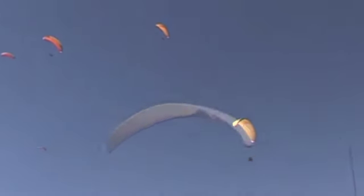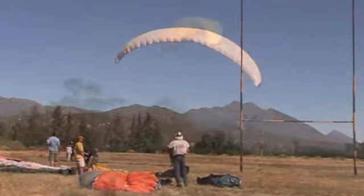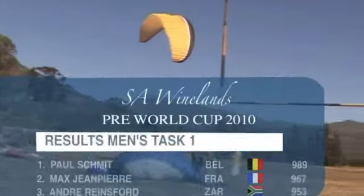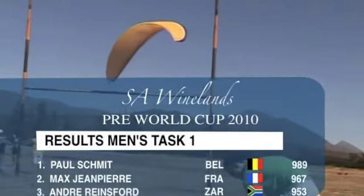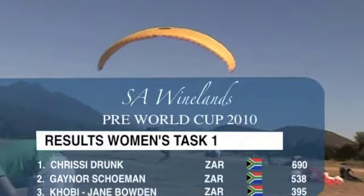The awesome flying conditions saw 70 out of the 115 starters reach goal. After an elapsed time of 1 hour 32 minutes, first in goal at the finish was Paul Schmidt from Belgium, and winning the ladies category was Chrissy Drunk, some 26 minutes later.